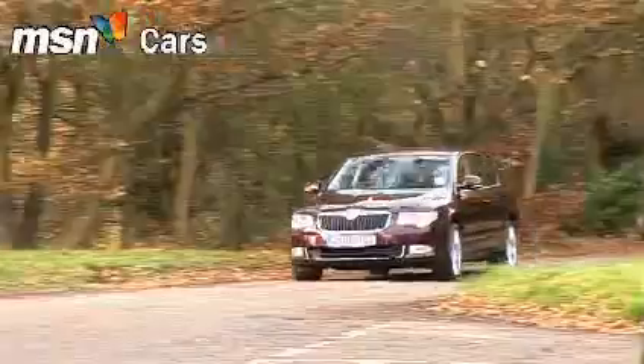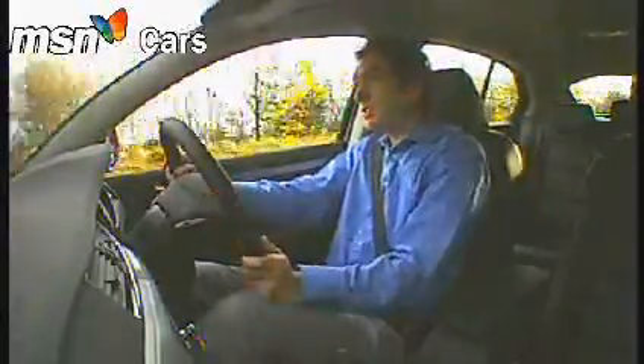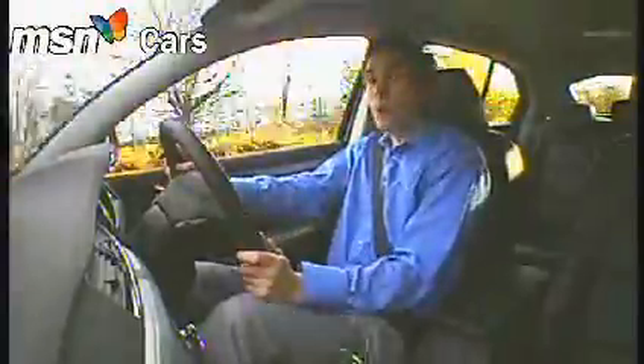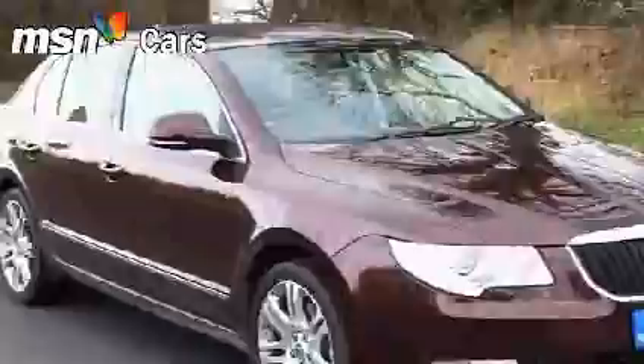This is one big car that isn't at all intimidating to drive. It's relatively narrow, so it's surprisingly easy to place on the road. The steering's well-weighted, the suspension's brilliantly damped, and this 140-horsepower turbo diesel engine is full of enthusiasm, even if it isn't the very latest technology.